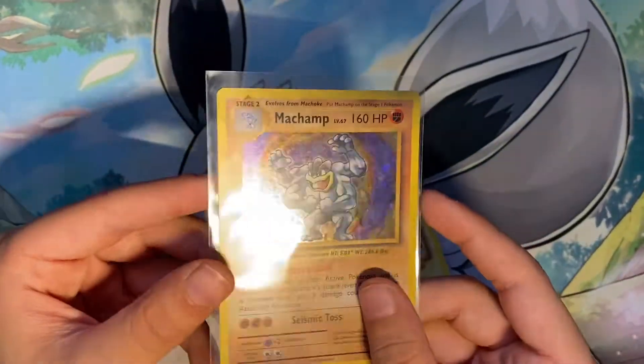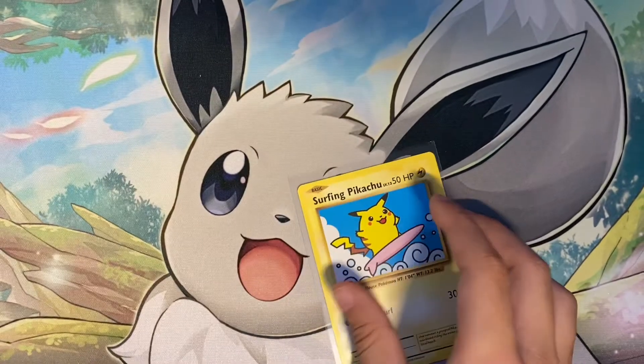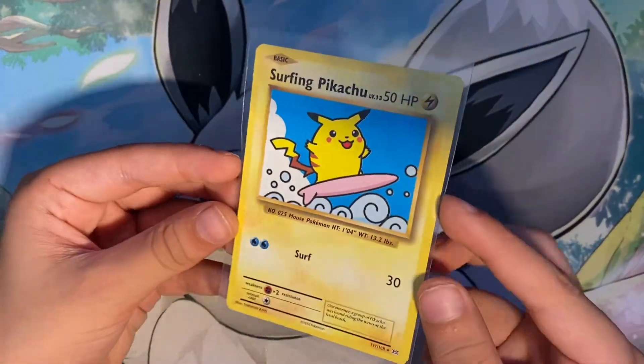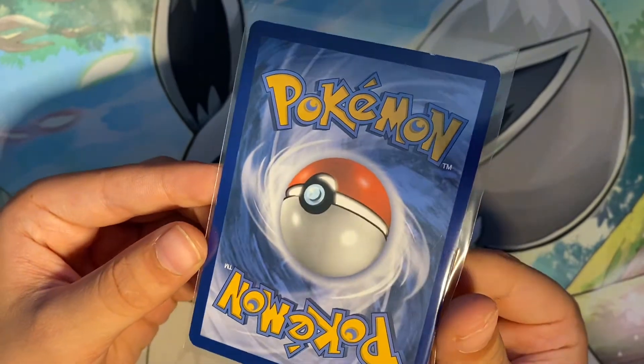I got this Machamp, which is not from when I was in 1st grade — I got it because I thought it looked cool. And this is Surfing Pikachu. So that's not in the best condition.